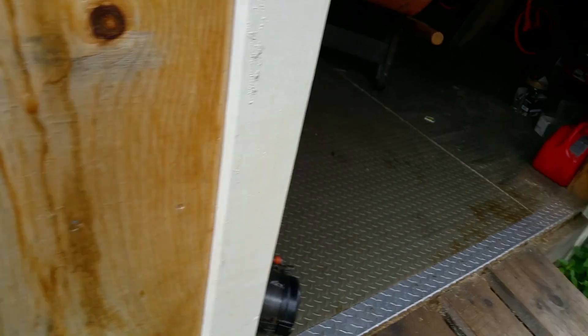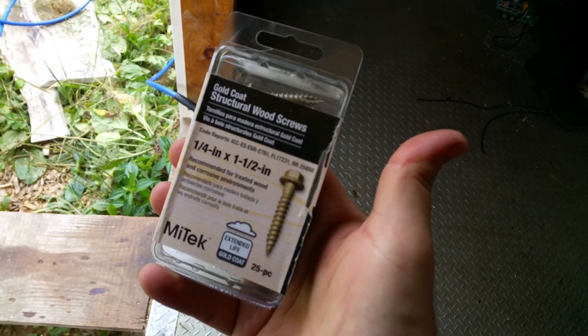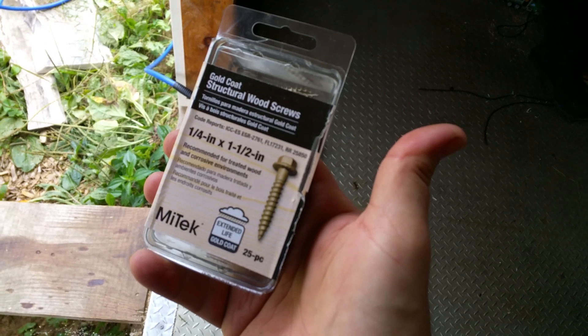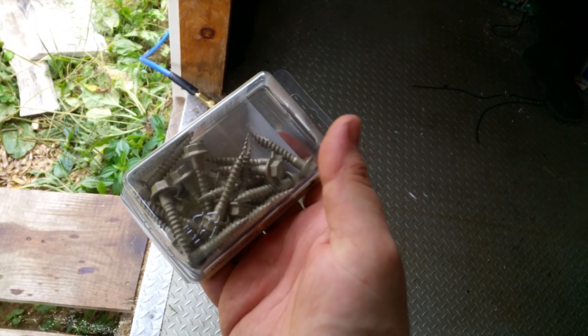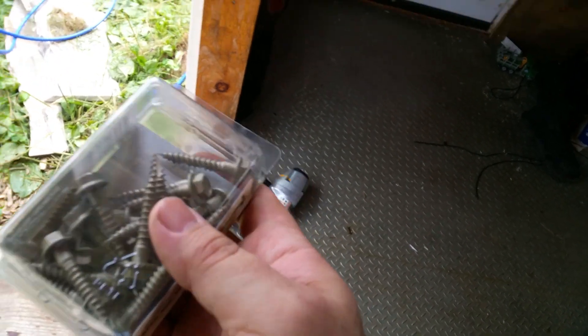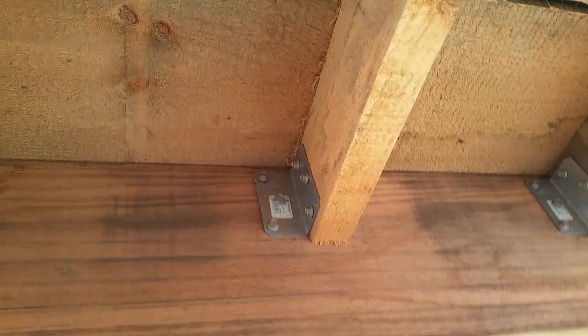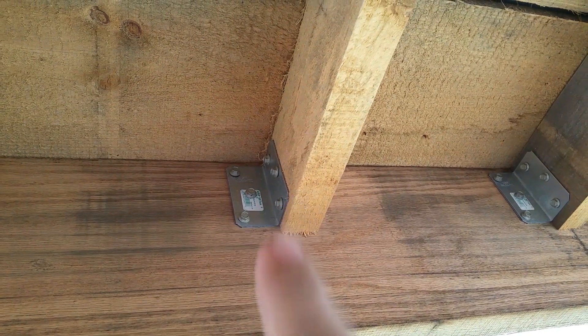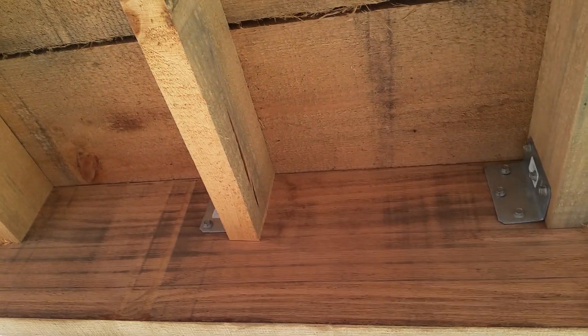I'll show you real quick what I like to use — those angle brackets, and gold coat structural wood screws. These are not cheap, it's $6.50 for the box, but I use these everywhere. Here's this awning too — use these angle brackets and the wood screws are intended to go in there. You just put them in with an impact and it goes in in a hurry, and it is really sturdy.